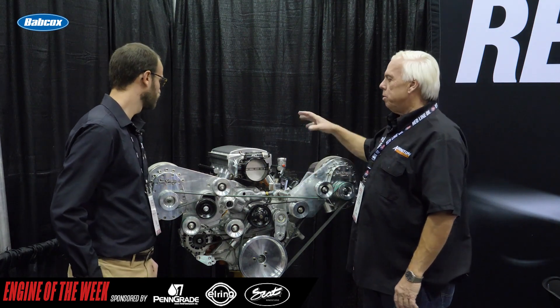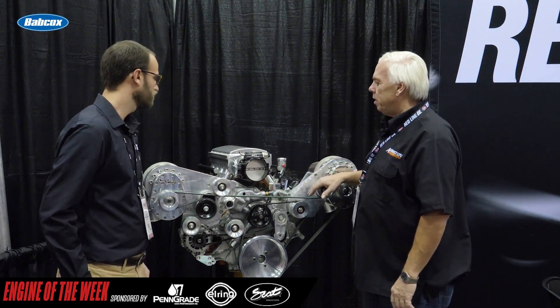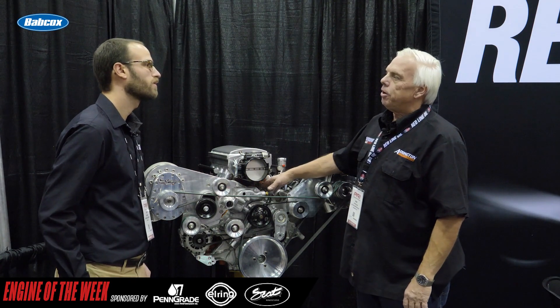Dodge does a pretty good job, but their numbers may be a little different than ours. Cylinders are all bored and honed with the block plates. We eliminate the variable valve timing with most of these, and we also eliminate MDS — we don't run any of that in the engine.